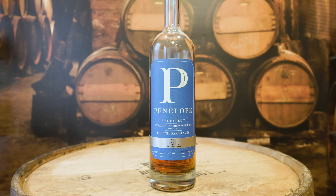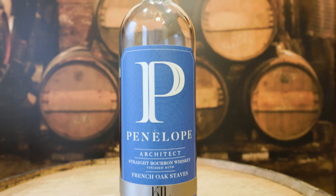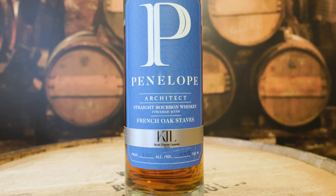Next up is Penelope Architect, distilled by MGP. It is 110 proof, 55% alcohol, and finished in French oak staves. This is a four-grain mash bill: 75% corn, 15% wheat, 7% rye, and 3% malted barley. And spoiler alert — this is my favorite one of the five I have today. This is an incredible bottle. I think it's right now one of my favorite Penelope's ever.